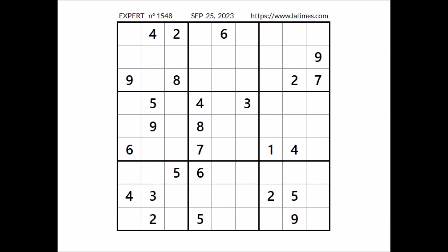Hi everyone, MailStore is my name and you are watching Solving Sudoku. In this opportunity we are going to solve this expert sudoku. This sudoku has been taken from the Los Angeles Times website corresponding to September 25 of 2022. Let's start.